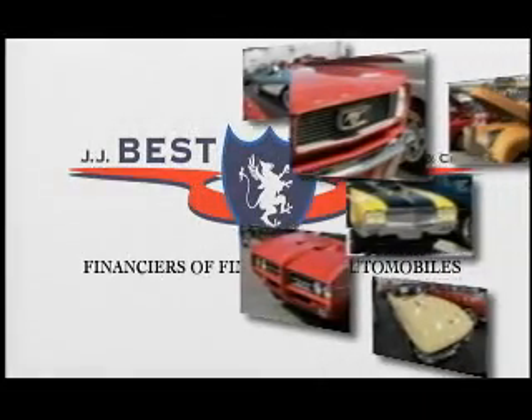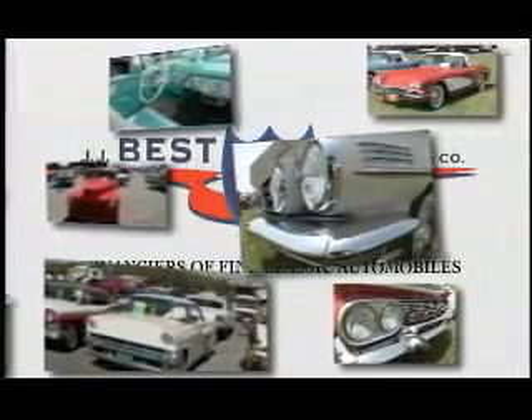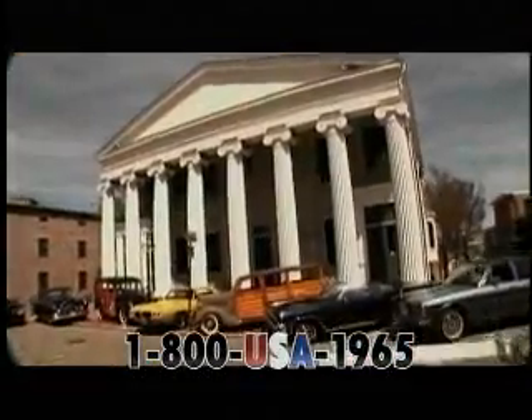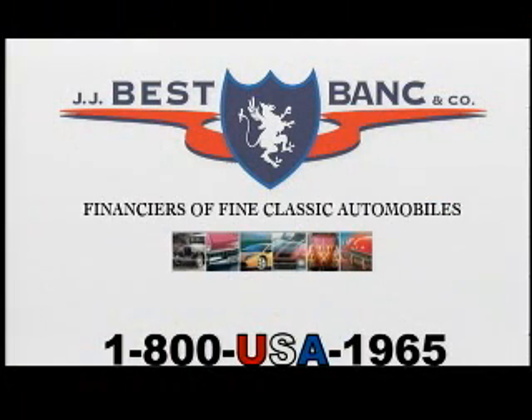America has trusted JJ Best Bank & Company for fast and simple financing. We know the value and understand the collateral, whatever the vehicle type or year. JJ Best Bank & Company is recognized as a leader in the specialty automobile financing industry. Our basic philosophy is the customer comes first — that's why we are the largest lender of our type in the country. With national lending ability, we offer low rates and long terms. JJ Best Bank & Company: the knowledge, appreciation, and understanding of specialty automobiles. Drive the dream.